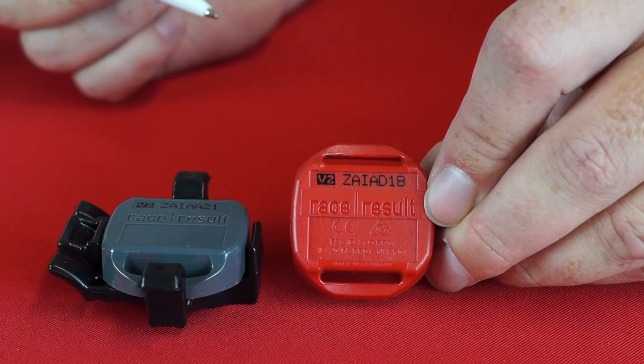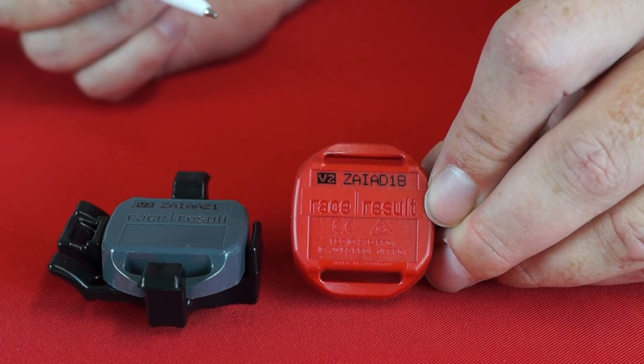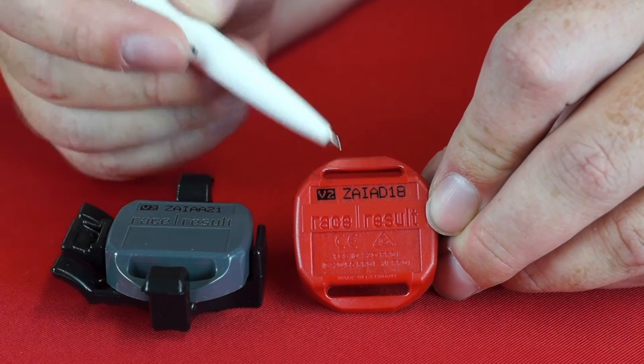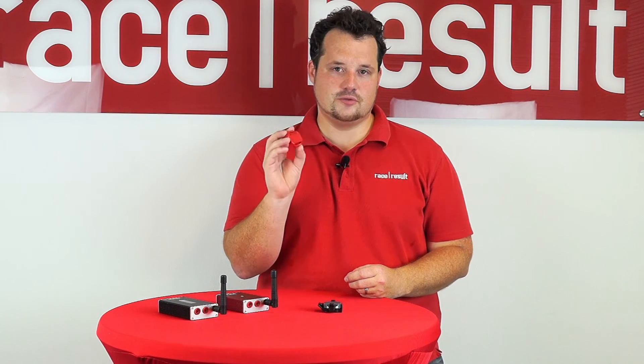For some events it might be important to know that you are using V2 transponders, especially if you want to use tracking or the more precise store mode. It's pretty simple — all V2 transponders have the V2 logo next to the transponder code. We put a lot of work into the active V2, and while the exterior has not changed a lot, we are very proud to now have all the experience of the first three years of active transponders condensed in this new product.